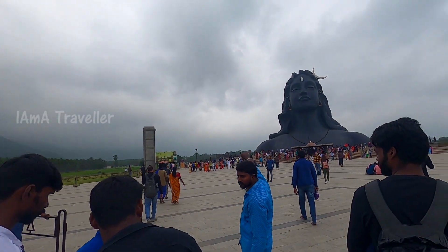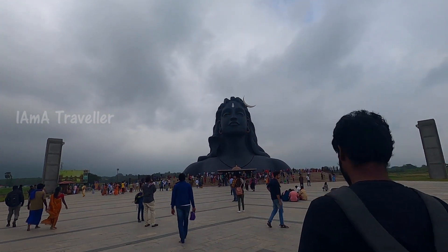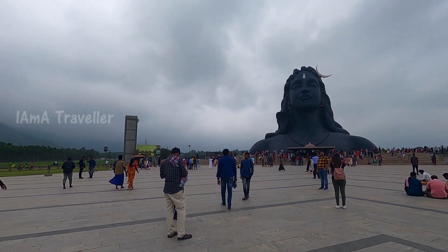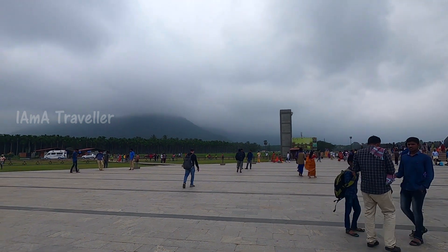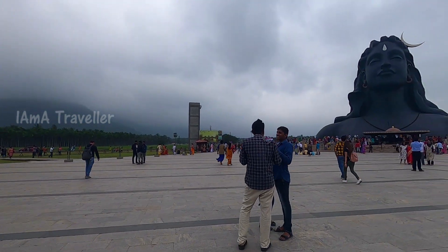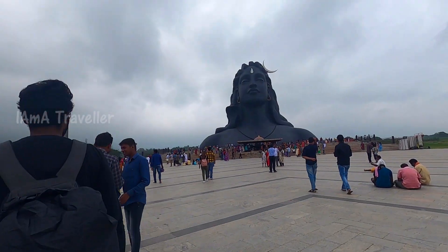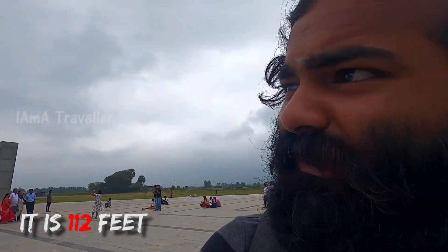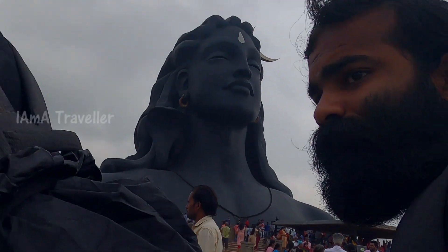We just arrived at the Adiyogi statue — you guys can see this. You can see the beautiful mountain over there. It's not too crowded. After entering, there is a parking area — they are charging 10 rupees for a bike and 30 rupees for a car. You can see the statue from a long distance itself; it is around 112 feet.